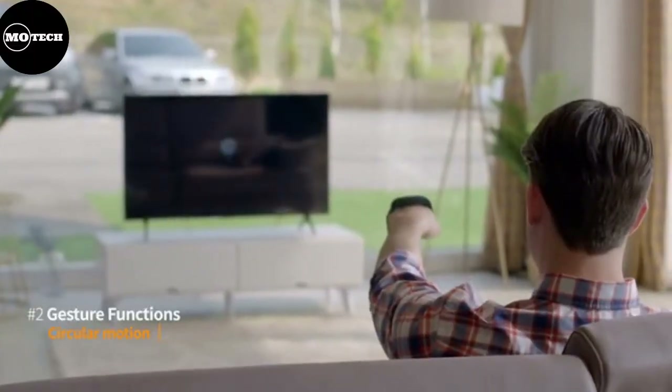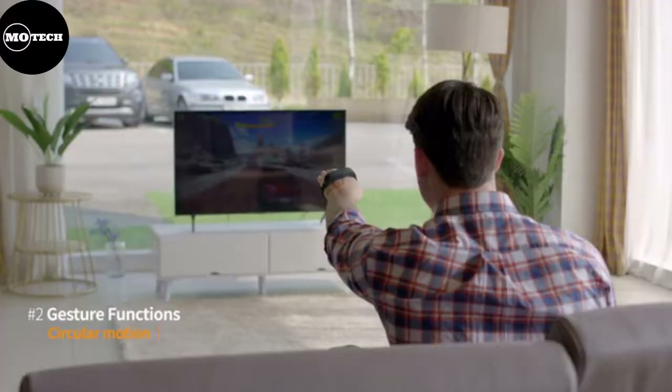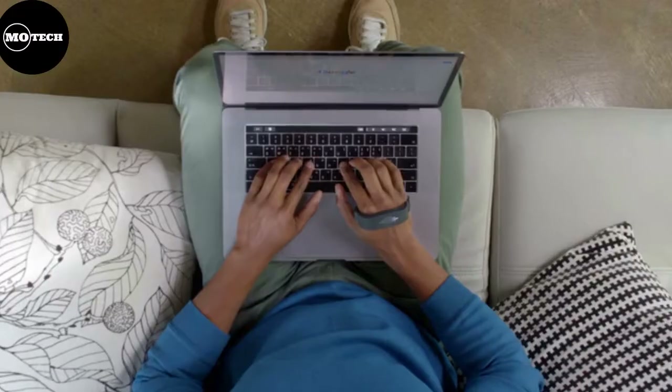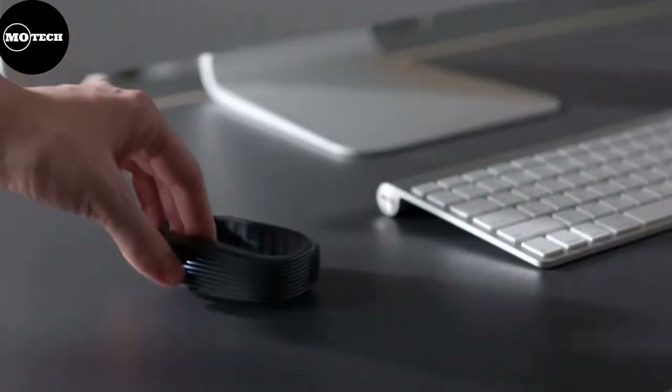Piro comes equipped with a thumb button that serves as a mouse click, placed right next to your thumb for easy reach. Furthermore, it features an integrated capacitive touch panel that precisely recognizes each individual fingertip and when they're being pressed down for more flexible operation commands.